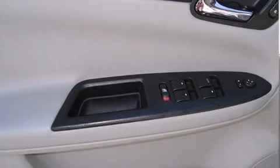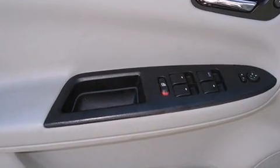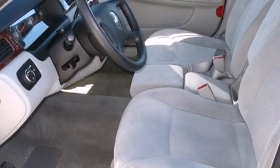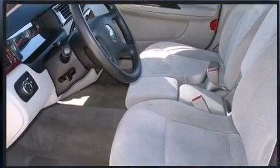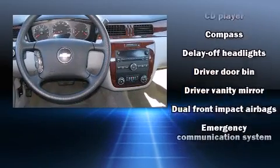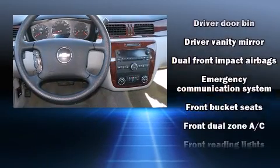Top features include air conditioning, front and rear cup holders, one-touch window functionality, variably intermittent wipers, a trip computer, remote keyless entry, and power windows. Chevrolet also prioritized safety and security with features such as dual front impact airbags with occupant sensing.